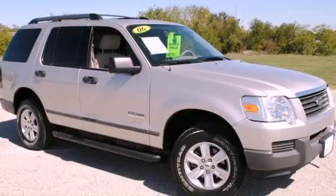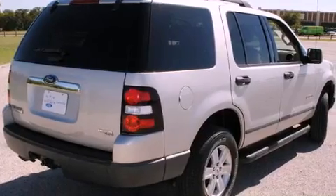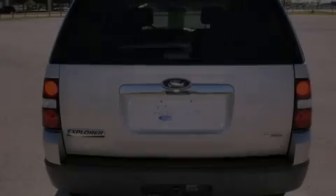This is a 2006 Ford Explorer, a big SUV for big fun. It features a six-cylinder engine, an automatic transmission, and new brakes.